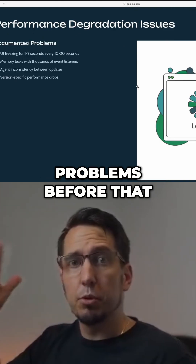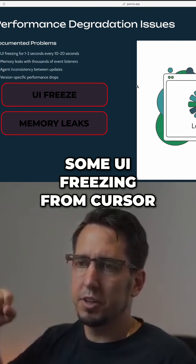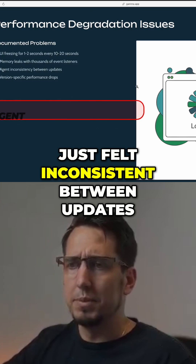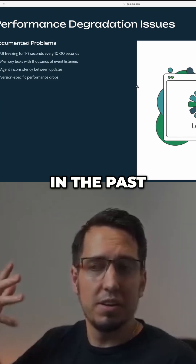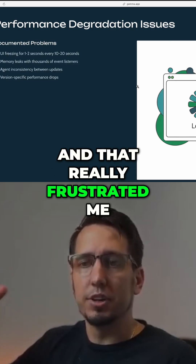I had a few problems before that where I was experiencing some UI freezing from Cursor. The biggest one is agents just felt inconsistent between updates — often, updates didn't work as well as they did in the past. And I had no insight into why that was, and that really frustrated me.